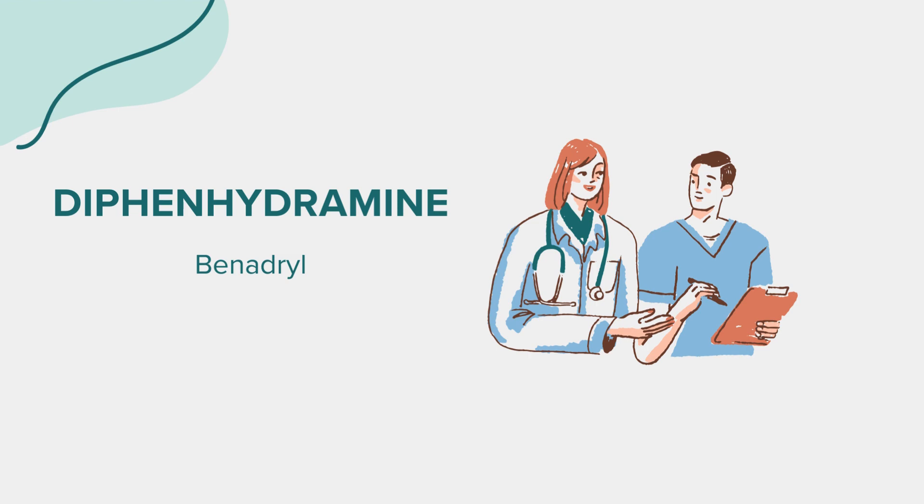In rare cases, diphenhydramine may cause more serious side effects such as severe dizziness, trouble breathing, rash, itching or swelling especially of the face, tongue, or throat, or trouble sleeping. If you experience any of these symptoms, seek medical attention immediately.